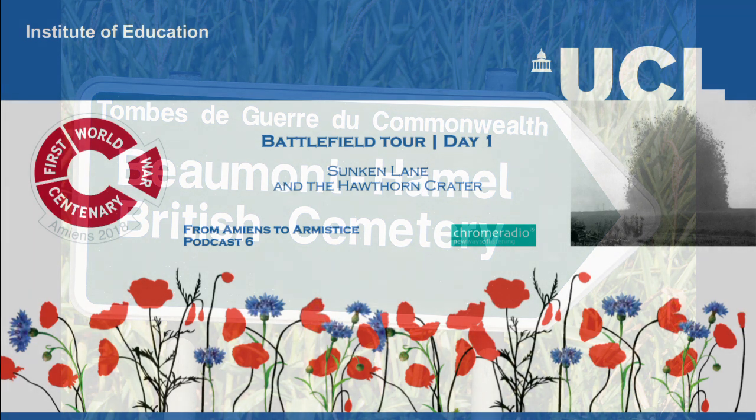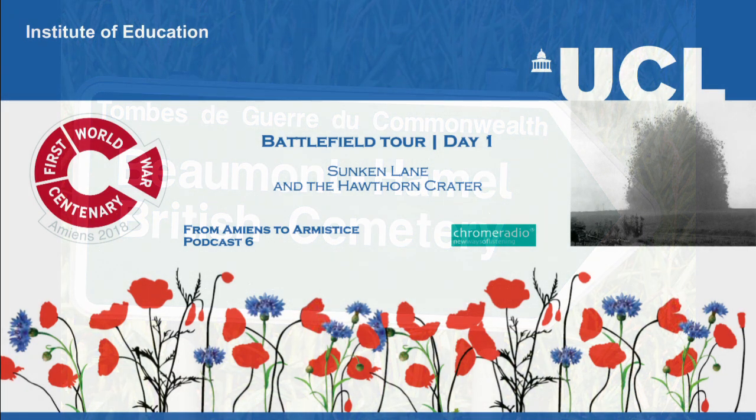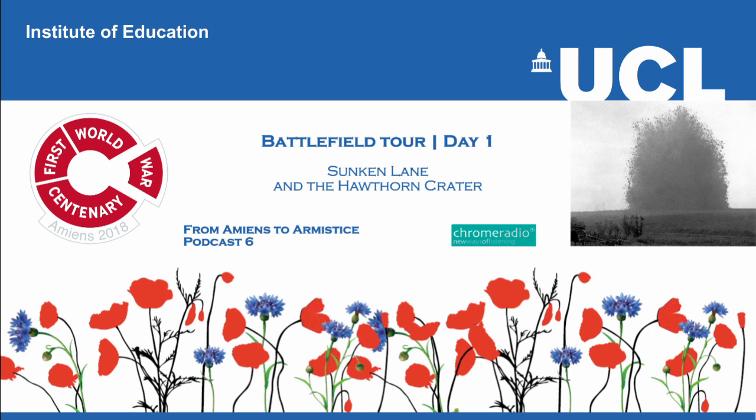You have been listening to From Amiens to Armistice, a Chrome Radio production for UCL Institute of Education. The producer was Katrina Oliphant, with sound design by Chris Sharp. In our next podcast, we visit Caterpillar Valley Cemetery, where we explore how the Somme Offensive developed beyond the 1st of July 1916.